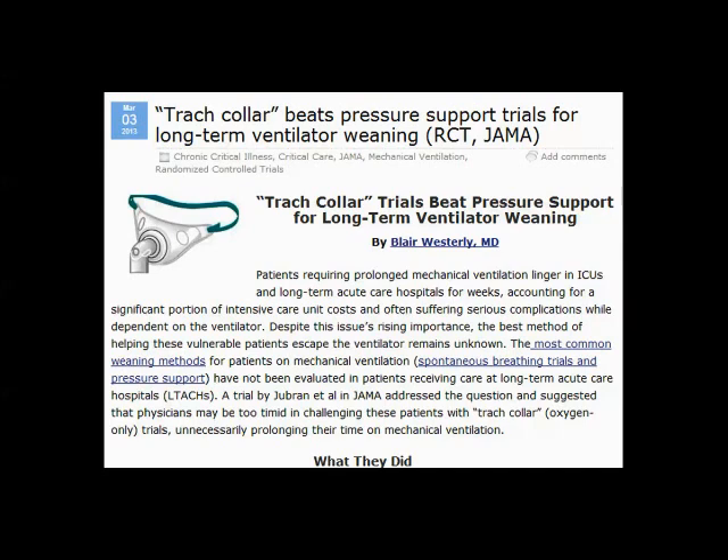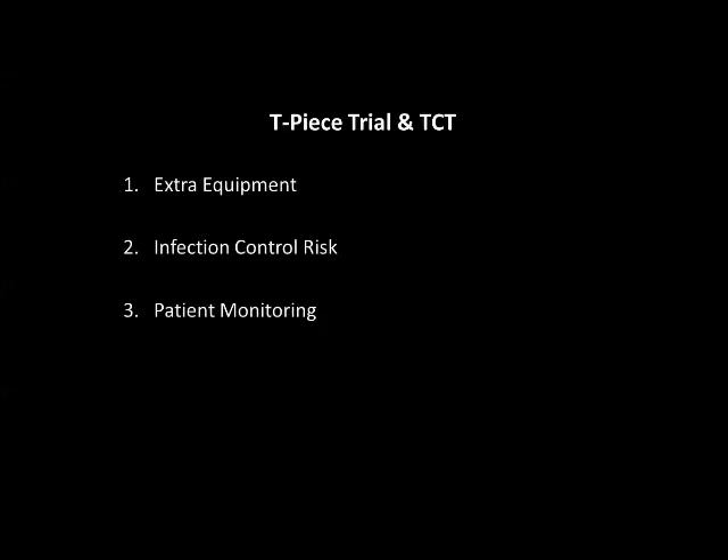So does this mean let's just go ahead and put everybody on a T-piece trial or a trach collar trial? I would argue no. The reason why is, from being a respiratory care manager, educator, and practitioner, there are a lot of extra things involved in a T-piece trial or trach collar trial — one being the extra equipment needed, and with that extra equipment, there's also cost, which puts a lot of stress on respiratory departments these days.